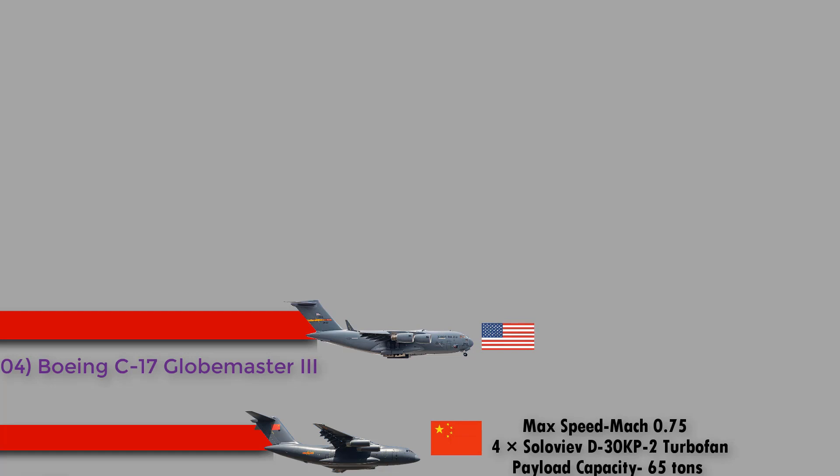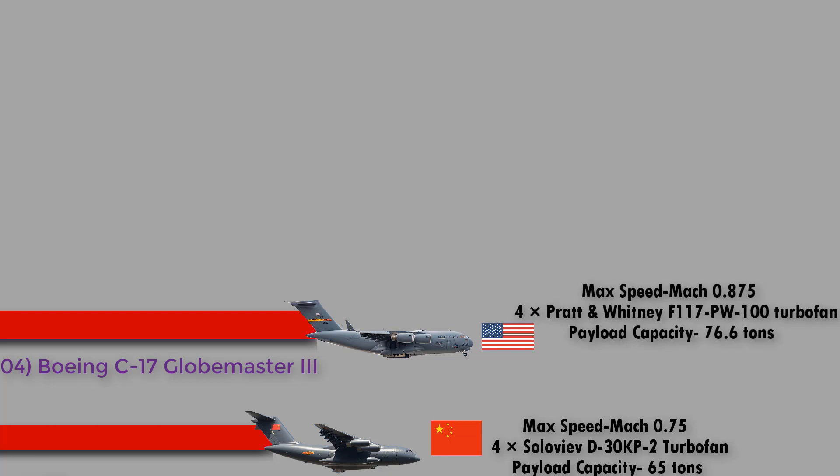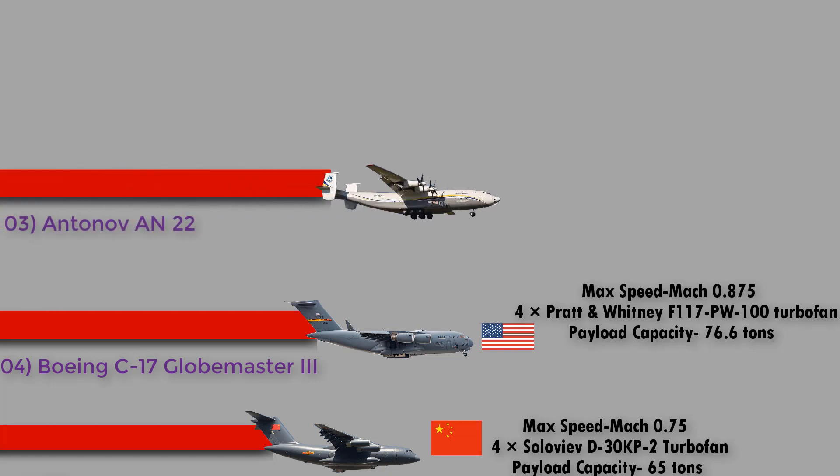Number 4: the Boeing C-17 Globemaster III from the USA. The McDonnell Douglas/Boeing C-17 Globemaster III is a large military transport aircraft developed for the United States Air Force from the 1980s to the early 1990s. The C-17 commonly performs tactical and strategic airlift missions, transporting troops and cargo throughout the world. It has a maximum speed of Mach 0.875, is powered by four Pratt & Whitney F117-PW-100 turbofan engines, and has a payload capacity of 76.6 tons.